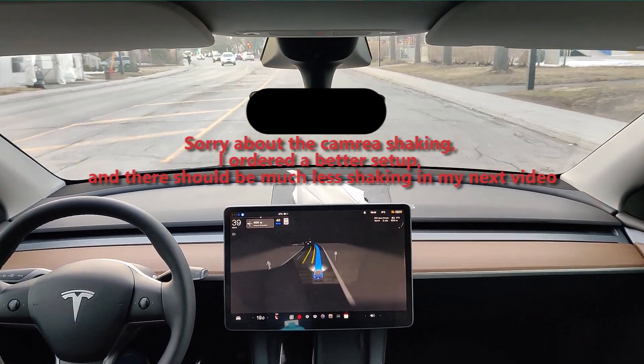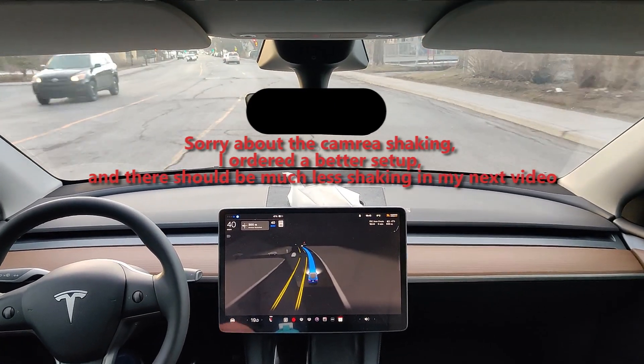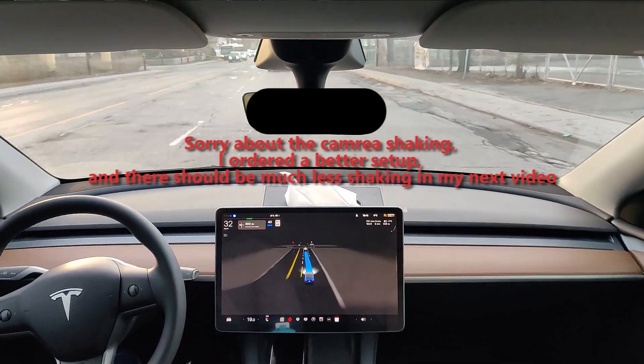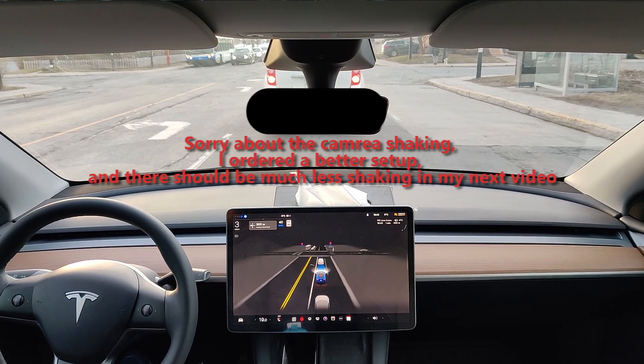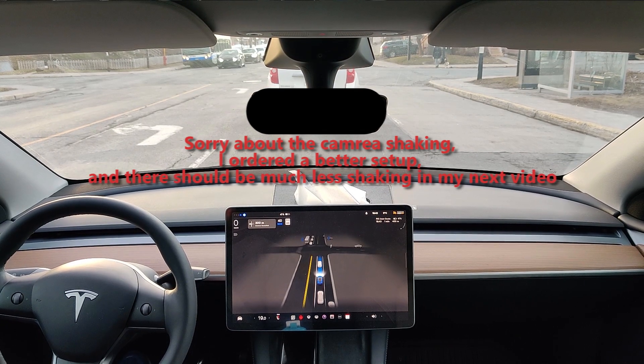I don't know why it's slowing down — it's not major slowdowns, but it's like micro one-kilometer-per-hour random slowdowns. But then a very nice and smooth stop behind this car at the traffic light.